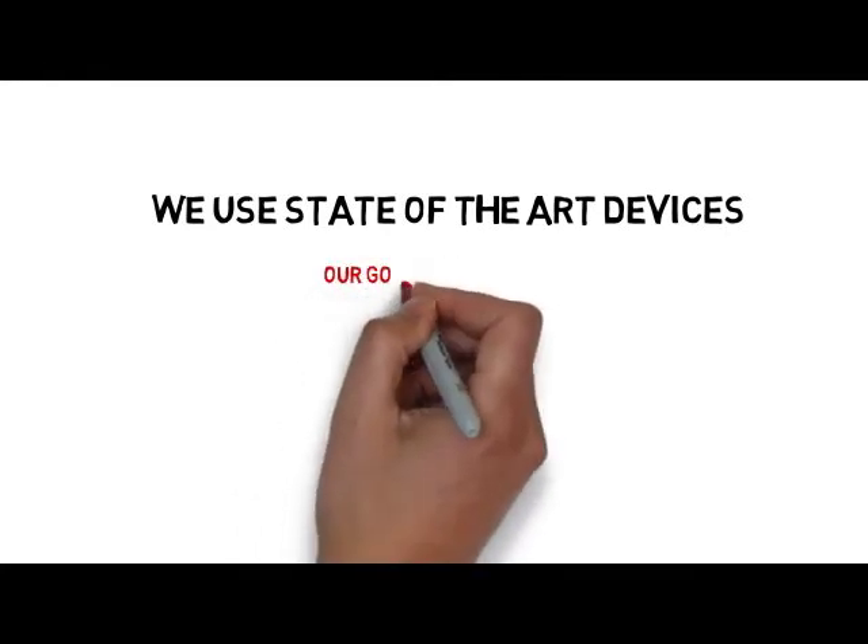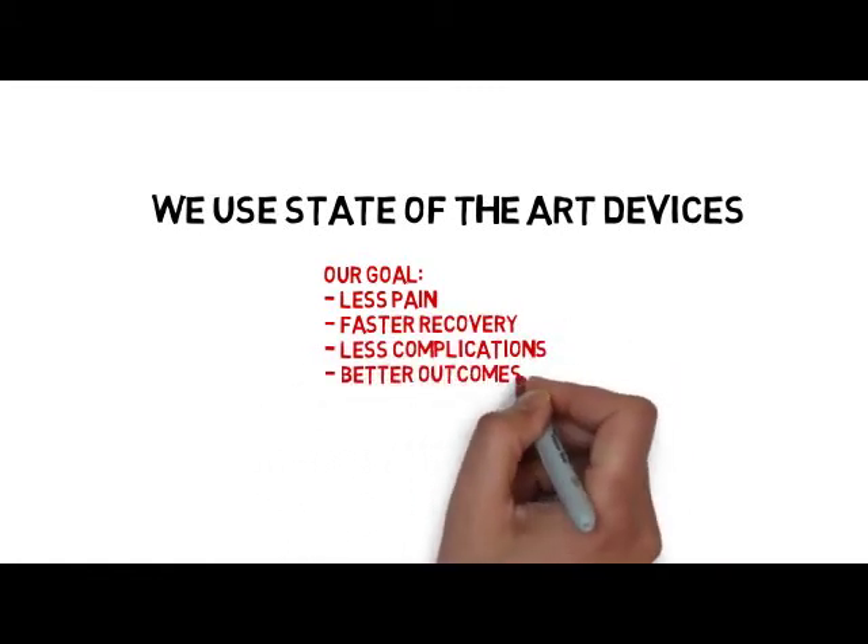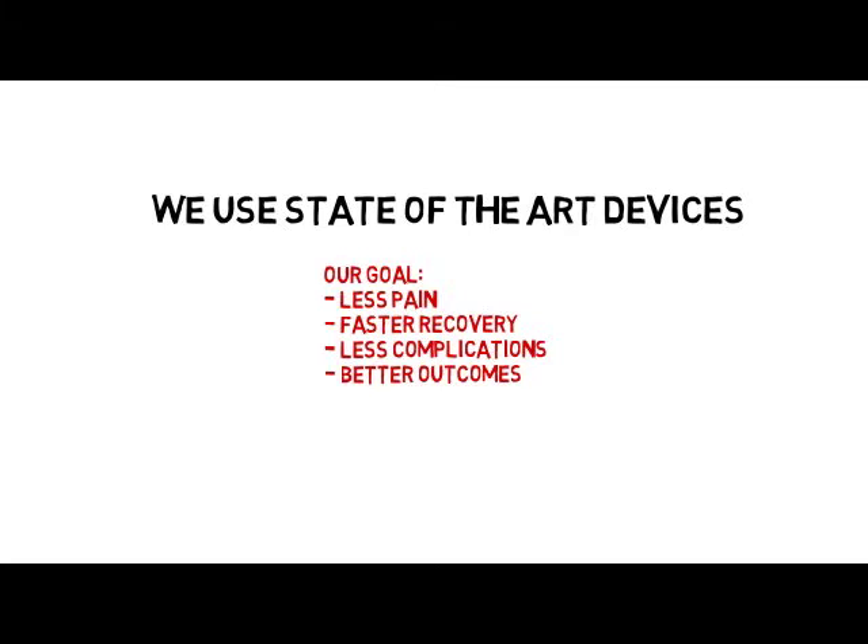We use state-of-the-art devices and our goal is to provide effective treatments with less pain, faster recovery time, less complications and better outcomes.